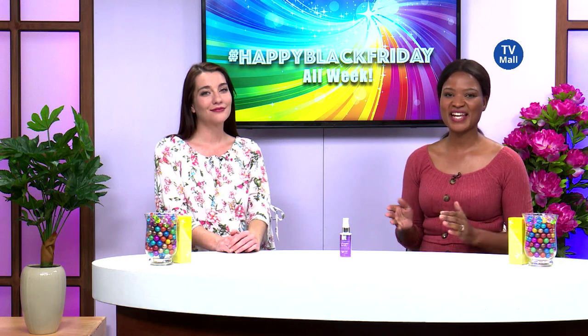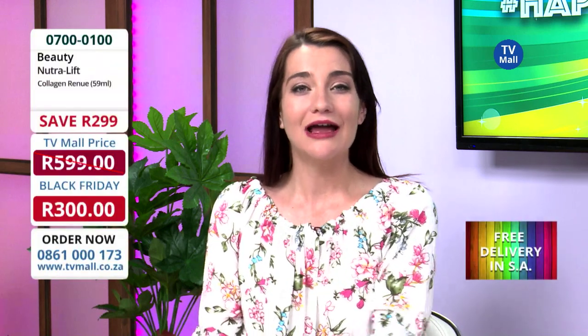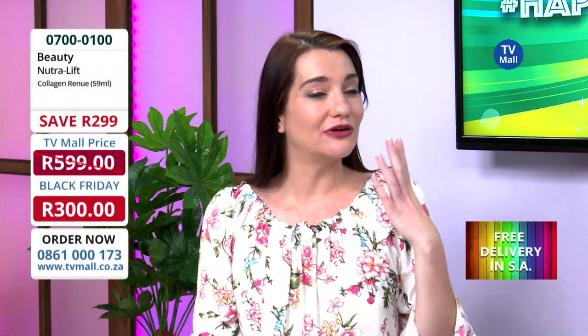I'm joined by Stephanie today and we will be talking about the Nutrilift Collagen Renew. Yes, what an amazing anti-aging product from Nutrilift. I have been using it for quite some while now and it has really improved the look of my skin.